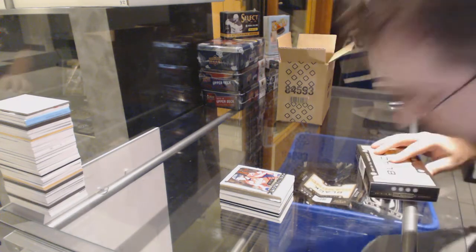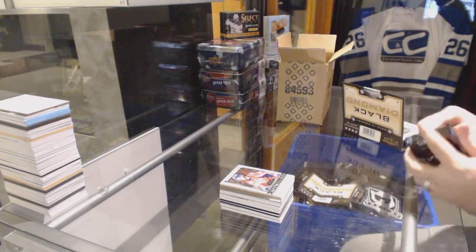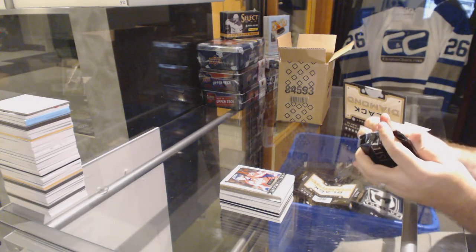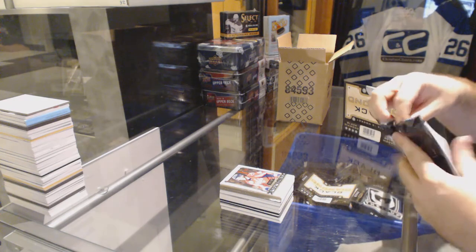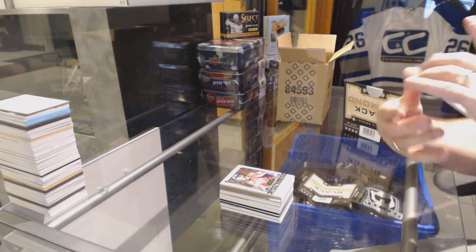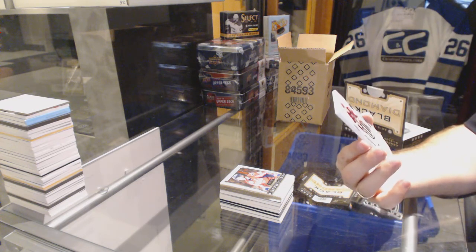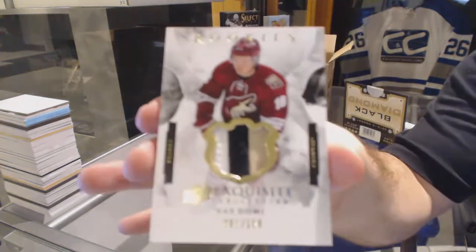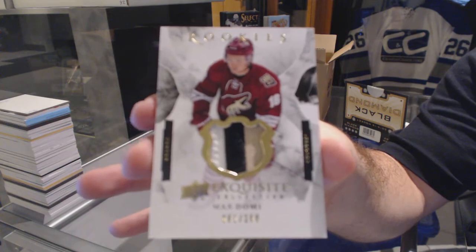We should have a Fiala special — if you hit a Fiala you get something. Mind you, then we'd be giving away a lot of prizes. We've been kicking some serious ass on these — number 81 of 299, Exquisite patch rookie for the Arizona Coyotes: Max Domi!